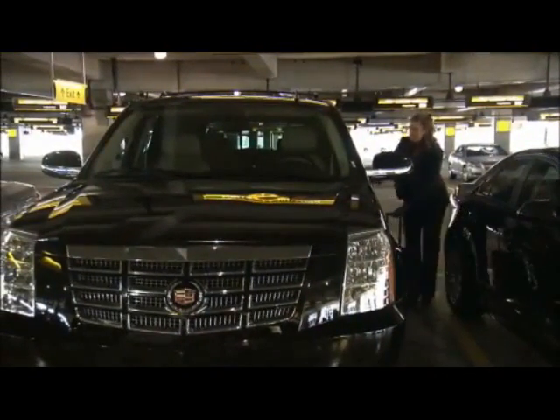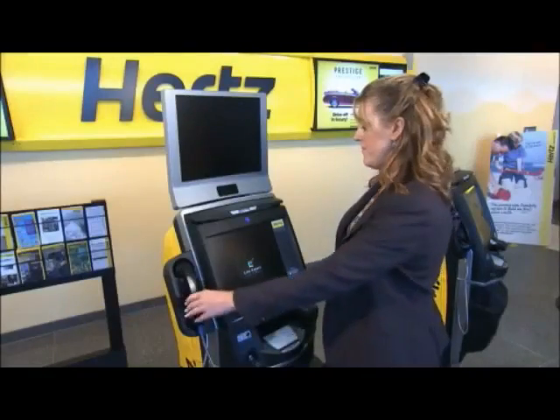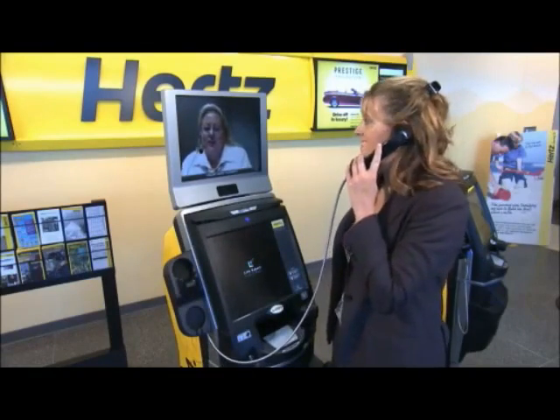Express Rent is currently available in more than 30 markets and will expand to an additional 18 by the end of the year. It is the first large-scale interactive kiosk deployment in the U.S., making agents available live via video chat.